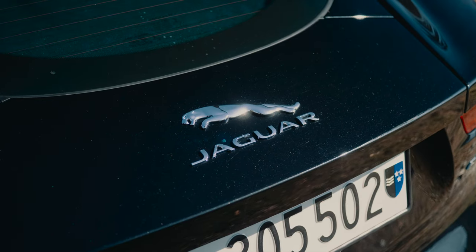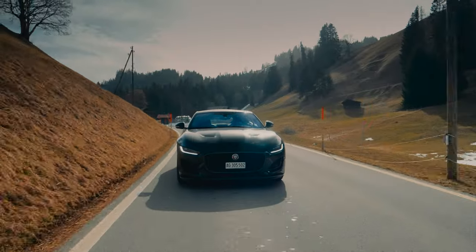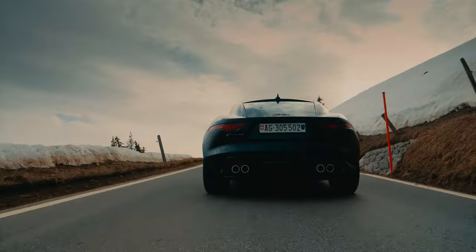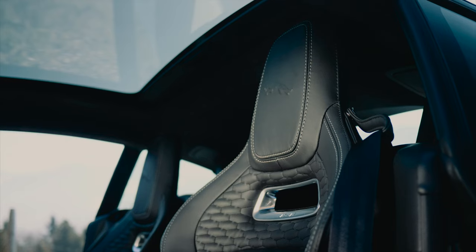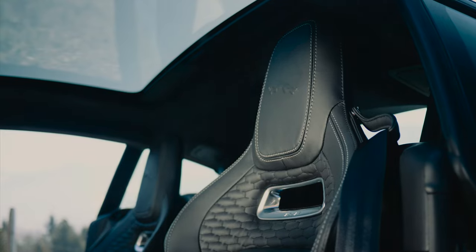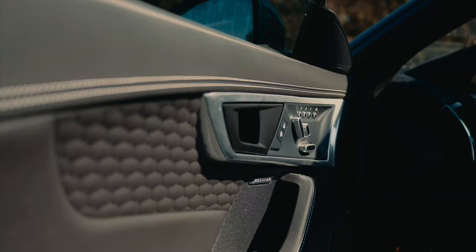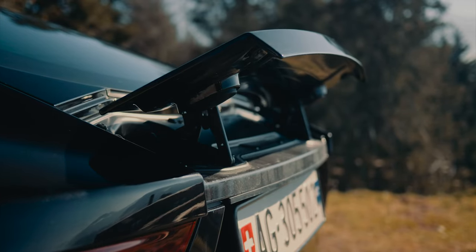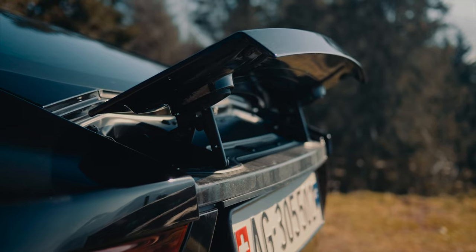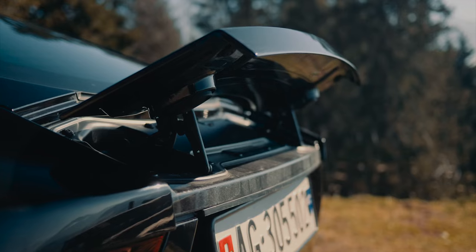Jaguar made a very strong comeback when they first released the F-Type nearly 10 years ago. Today, instead of following the game, they made their own. Massive 5-liter supercharged V8 up front, 2 seats comfortable enough for your mother-in-law, basic tech just right for your needs, and good materials which won't melt after staying 2 minutes out in the sun. You also get a cute spoiler that provides enough downforce whenever you're taking a sharp turn in the parking lot.